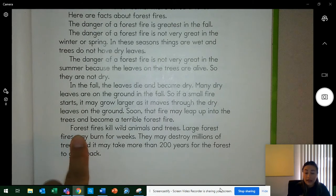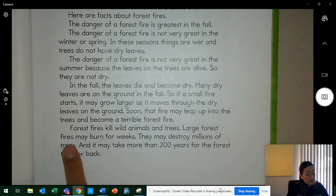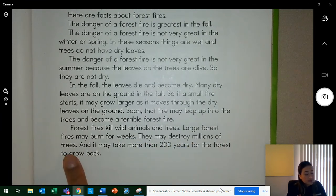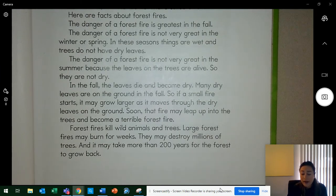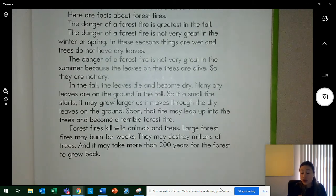Forest fires kill wild animals and trees. Large forest fires may burn for weeks. They may destroy millions of trees, and it may take more than 200 years for the forest to grow back. Forest fires kill trees — what else do they kill? Yes, animals. Sometimes animals can't escape from the forest in time and they die in the fire. About how long could it take for a forest to grow back? Yes, 200 years — that's a long time.